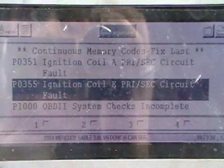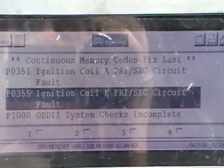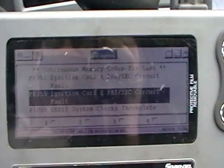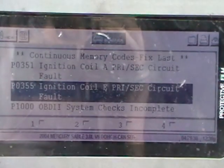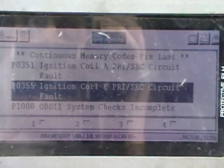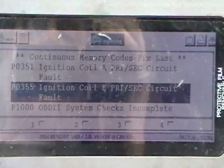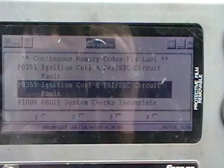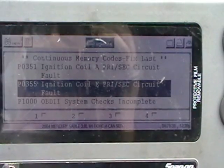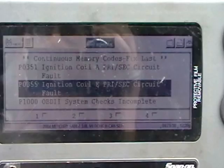The P0355 you see here was not there when it came in. The history is the customer put new coils up front because they were the easy ones to get to, since it had a P0355. Once he did that it moved to P0351, and he didn't want to pull the intake off. He thought it needed a computer, so he just wanted to step out of it and quit spending money on coils.